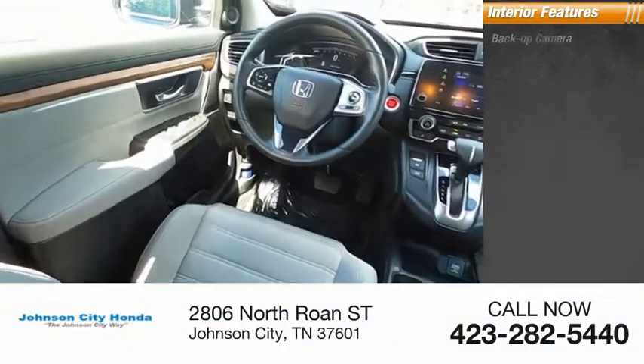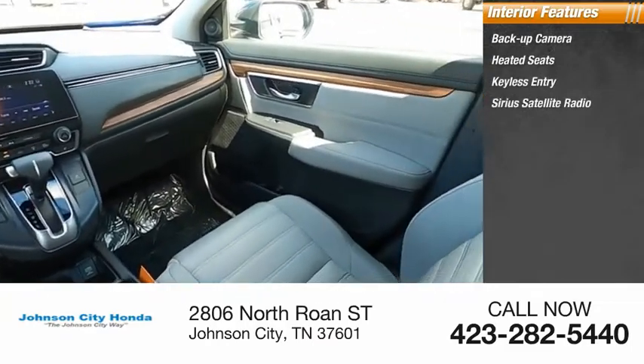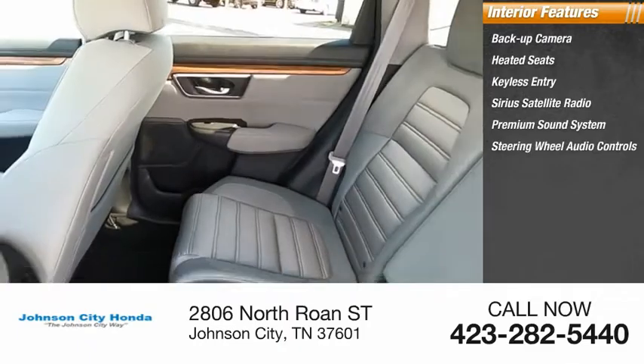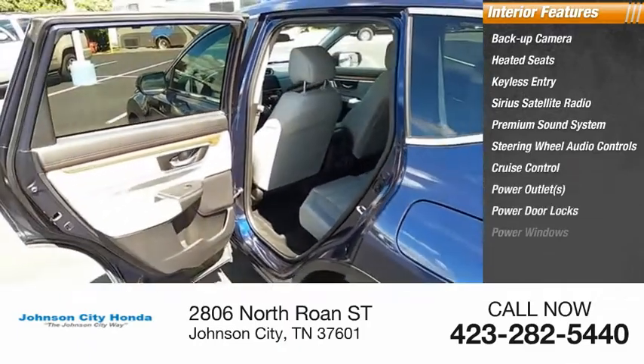Inside you'll find backup camera, heated seats, keyless entry, Sirius satellite radio, premium sound system, steering wheel audio controls, cruise control, power outlets, power door locks, power windows.